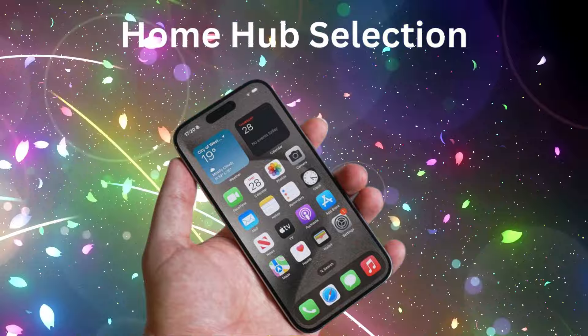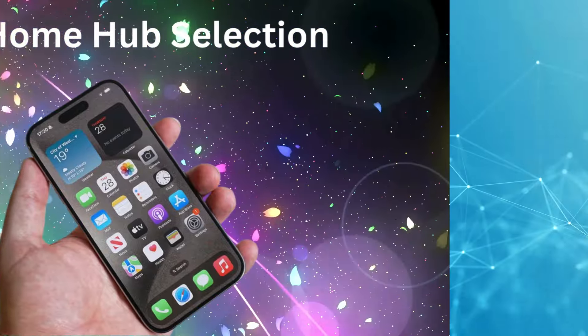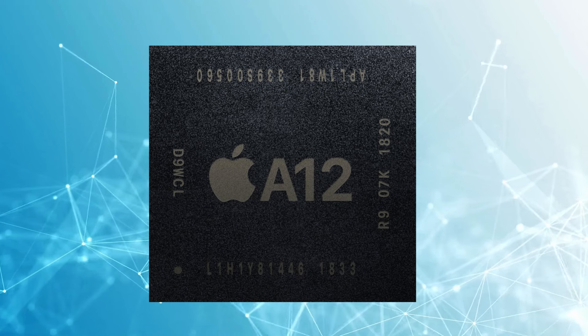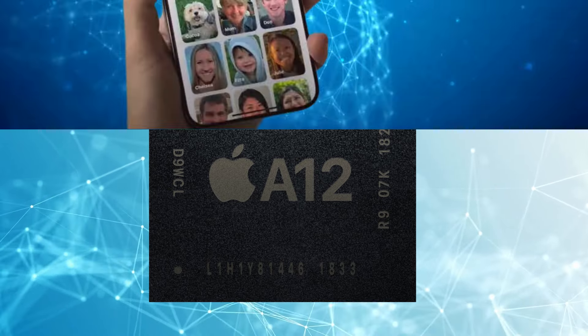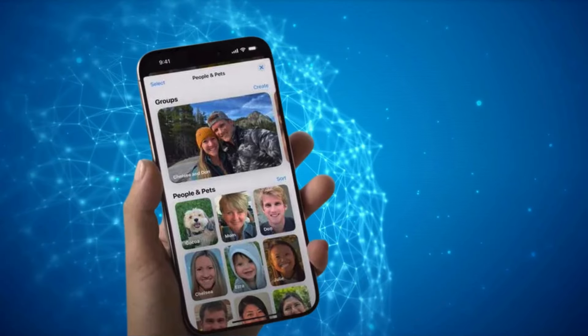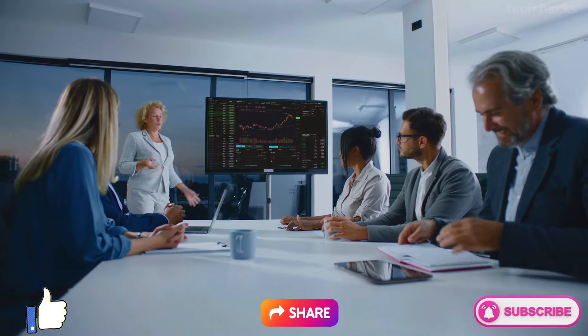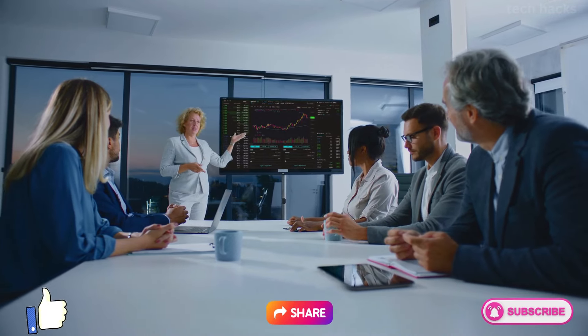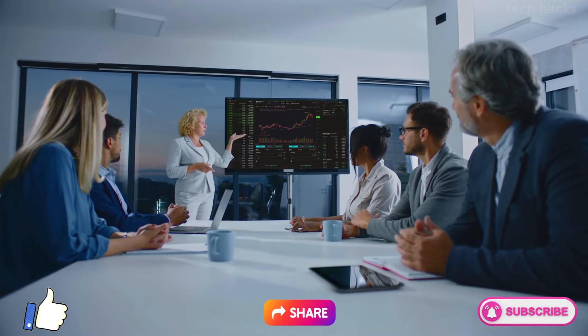iOS 18 will be compatible with any iPhone newer than the iPhone XS, which means any iPhone with the A12 Bionic chipset or newer. However, Apple Intelligence features will be limited to the iPhone 15 Pro and iPhone 15 Pro Max, thanks to their A17 Pro chipset. Don't forget to like, subscribe, and hit the bell icon to stay updated with all things tech. See you in the next video!